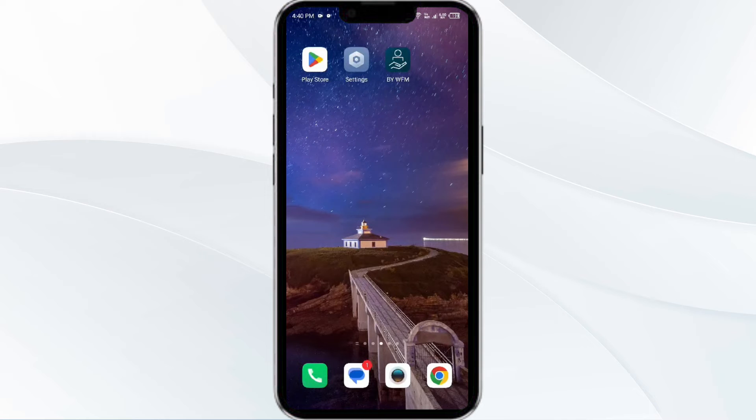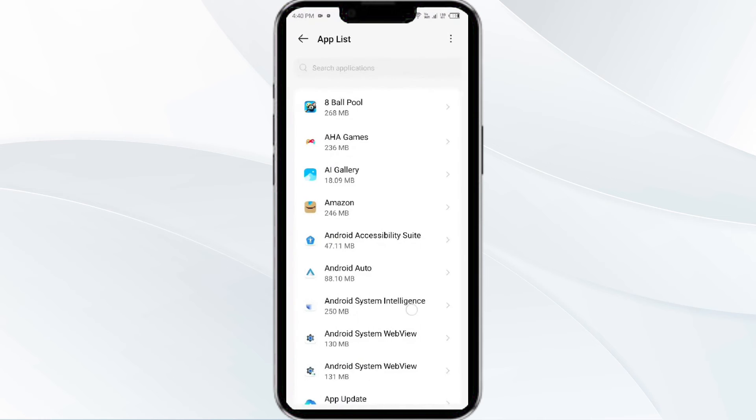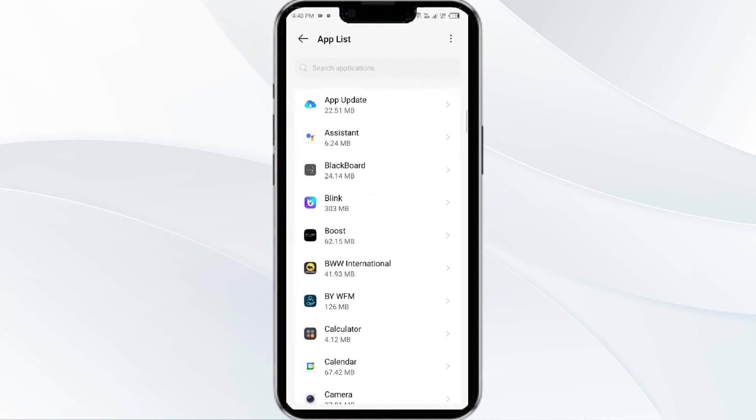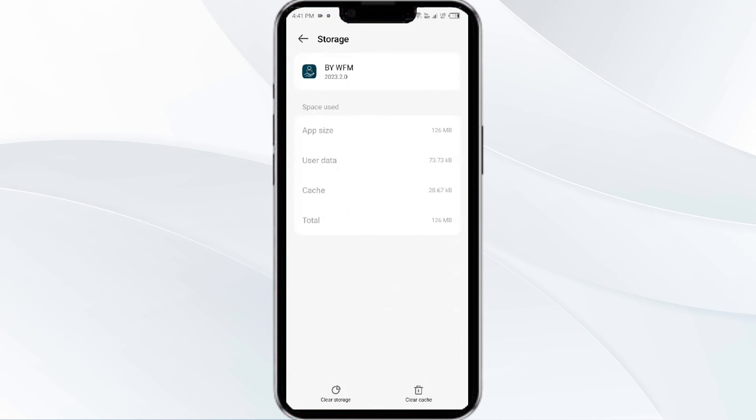Fourth solution is to clear the Blueunder Workforce app cache. Clearing the app cache can often resolve performance issues. To clear the cache, go to your phone settings, open App Manager, and then select the Blueunder Workforce app. Then click on Storage and Cache, and finally tap on Clear Cache to clear the app cache.